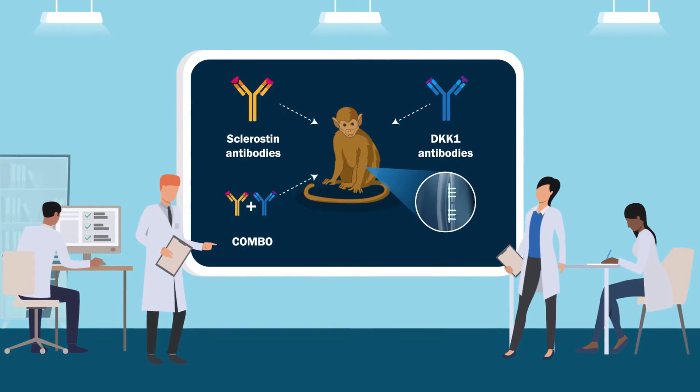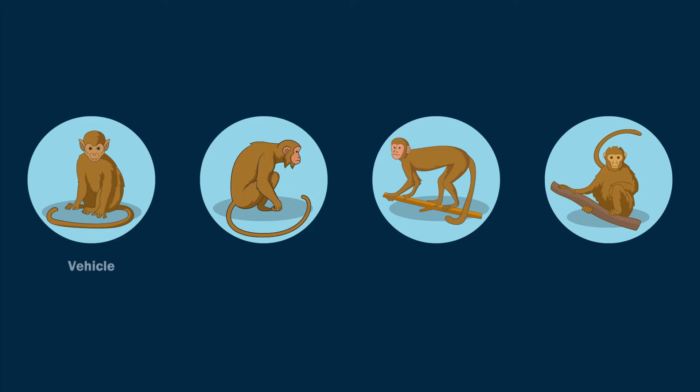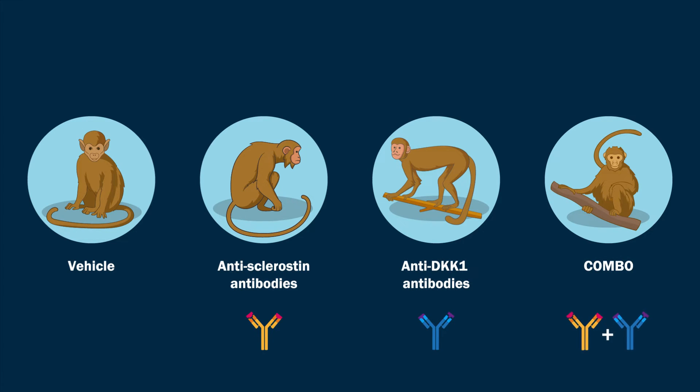Namely, cynomolgus monkeys. The monkeys were divided into four groups to receive a vehicle, antisclerostin antibodies, anti-DKK1 antibodies, and a combination of both, or COMBO, respectively.